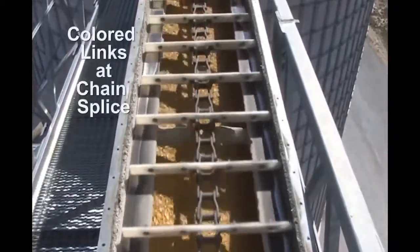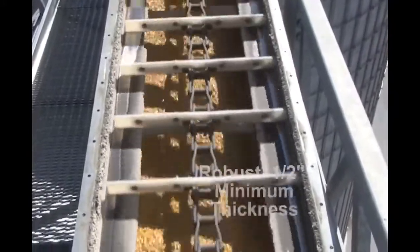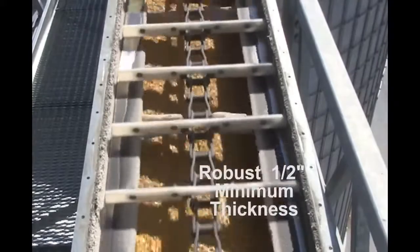Flights at the chain splice have a different color to make it easy to locate the splice during maintenance. Flights are a robust one-half inch minimum thickness.